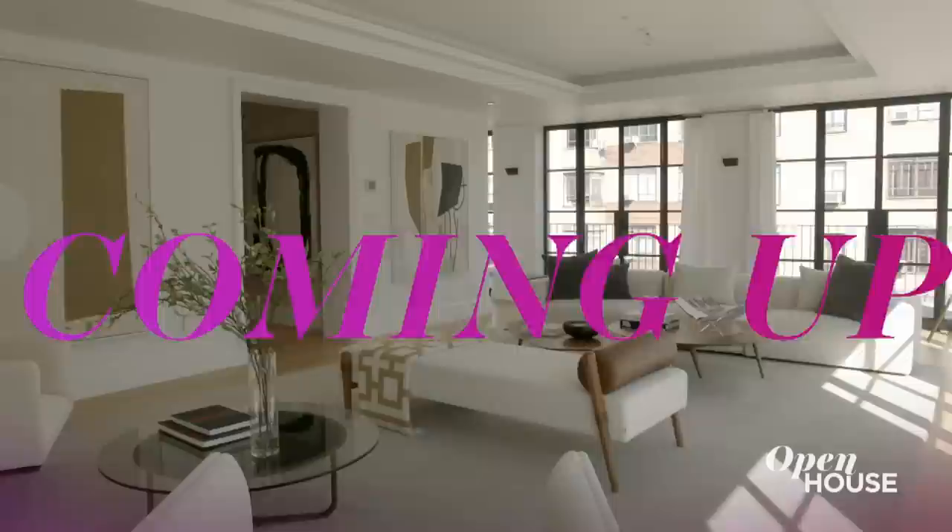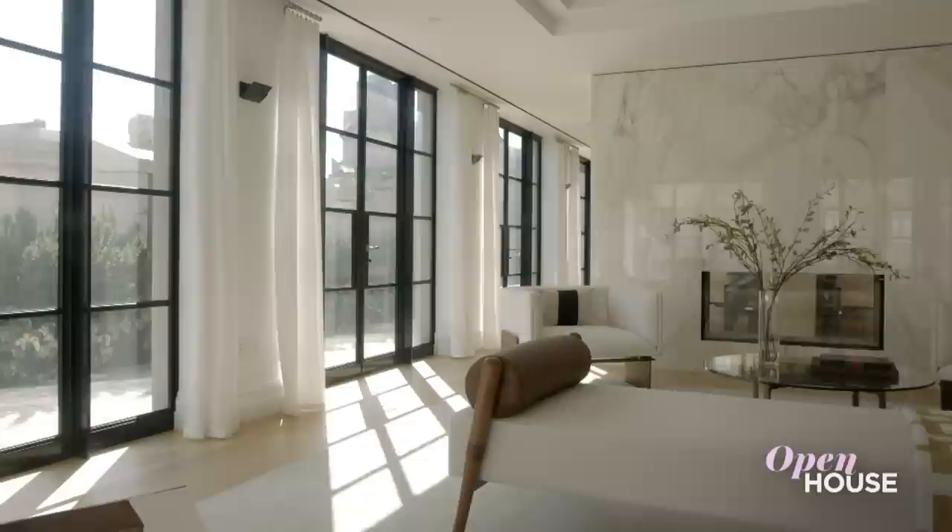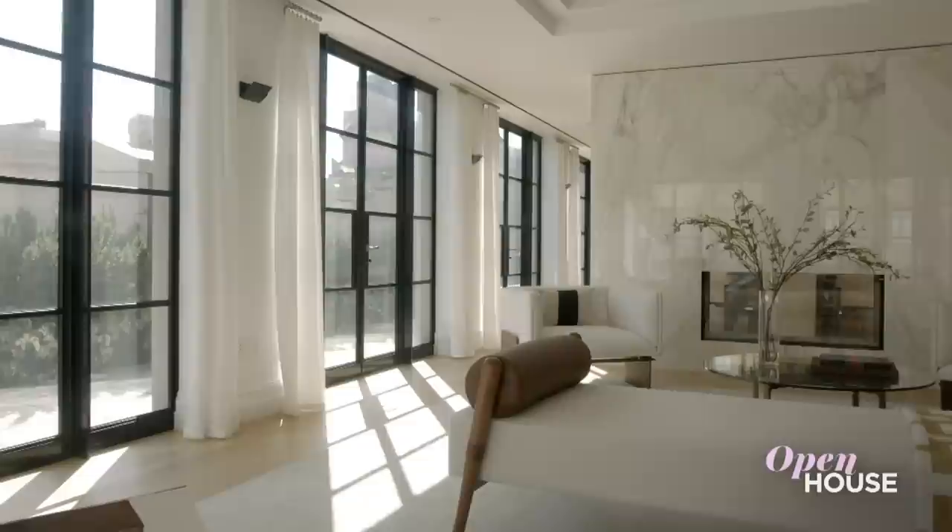We're going to take a quick break, but when we come back, this artfully designed Upper West Side home. Welcome back, everyone. Now we're at this elegant duplex penthouse atop a former school building on the Upper West Side. Check out the many design delights inside and out that this home has to offer. And enjoy.